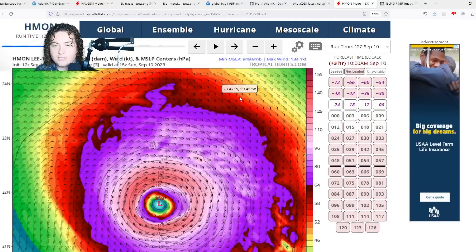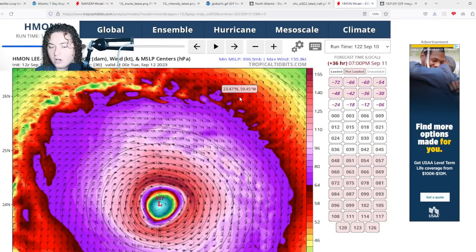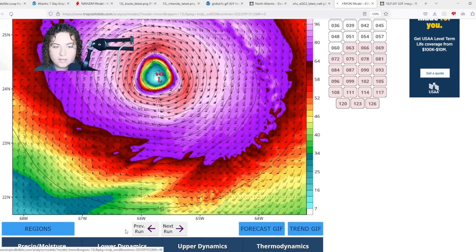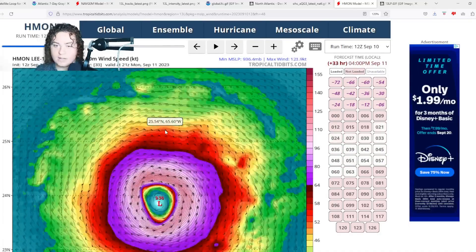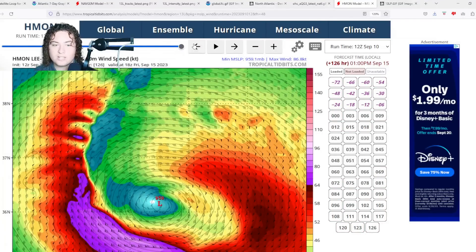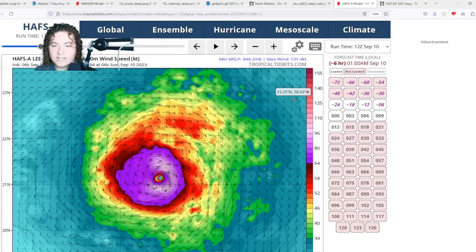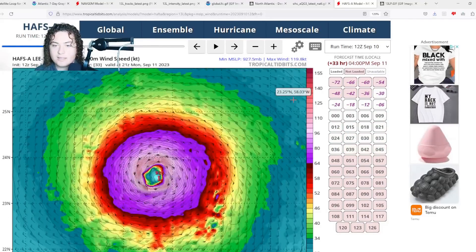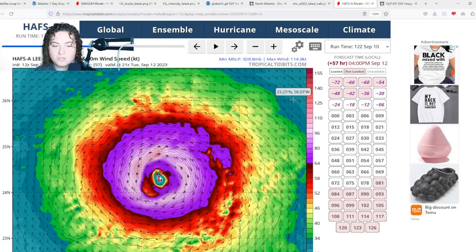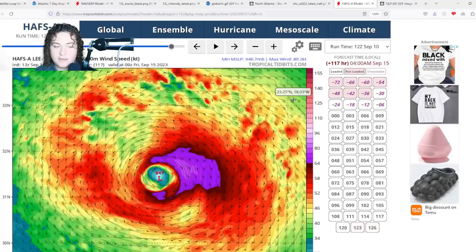The HMON appears a bit more realistic — it gets the pressure down to the 930s before strengthening Lee back up to Category 5. I'm not 100% sure that's going to be the case, but sea level pressure does get back up to Category 4 and Category 5 strength according to the HMON, then things start to weaken as it makes that turn. HAFS-A also continues to show restrengthening back to a major hurricane — maybe Category 4 — with the pressure getting down to 929 millibars as the storm expands and undergoes more eyewall replacement cycles.